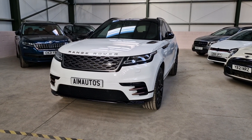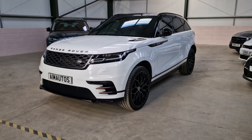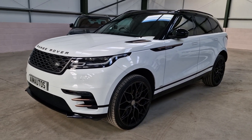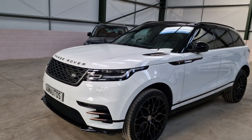Hello there, it's Louis from AIM Autos and today we have this stunning Range Rover Velar. This has been through our processor AIM Design to make it stand out from the crowd.